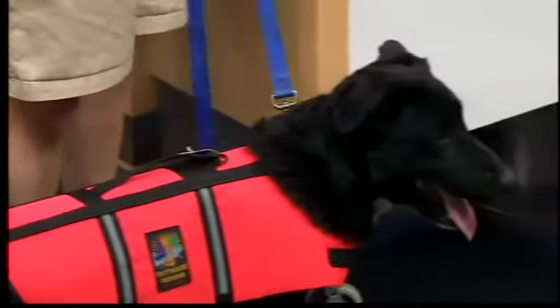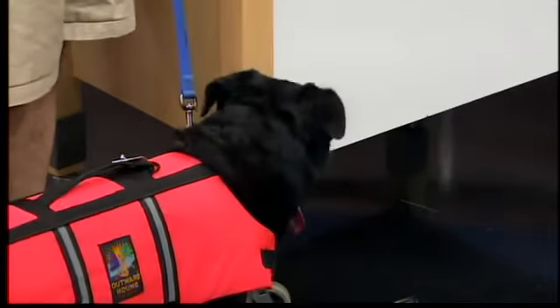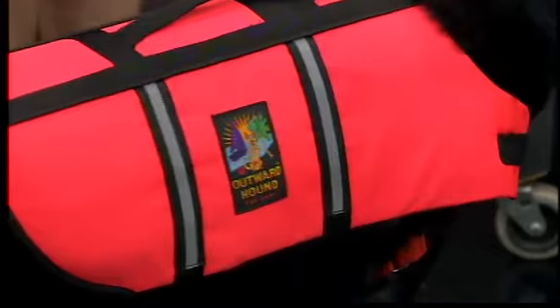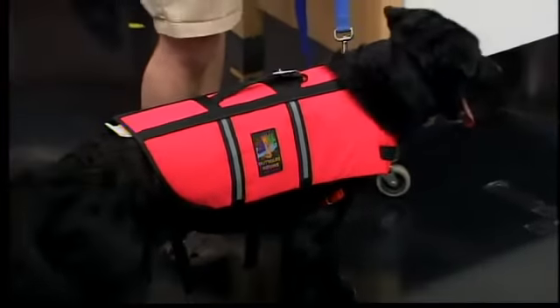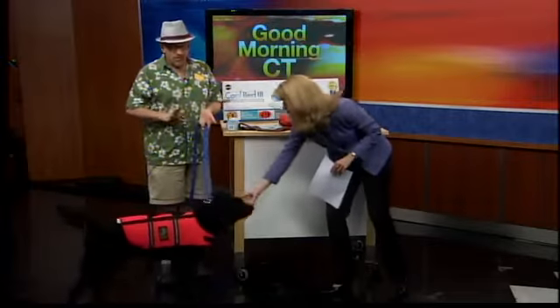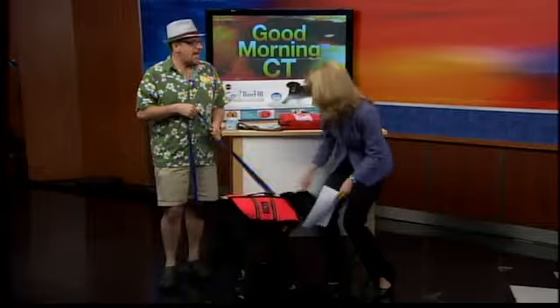This is a flotation device for dogs. Don't assume that your dog knows how to swim — even if your dog does know how to swim, sometimes we get in the water and lose our breath very easily. This is great to have on them if they're on a boat or anywhere around large bodies of water.